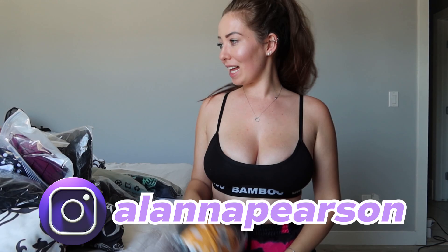Hey guys, what's up, welcome back! My name is Elena Pearson — if you haven't been here before, hi, nice to meet you. I just closed the door on all the windows so now we can actually film things. Welcome back to my channel — today we are going to be doing another swimsuit haul!